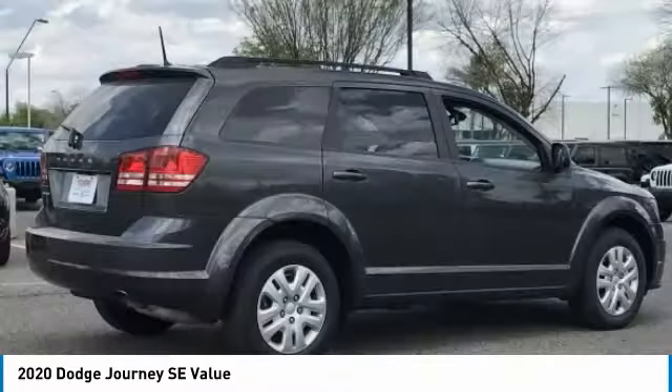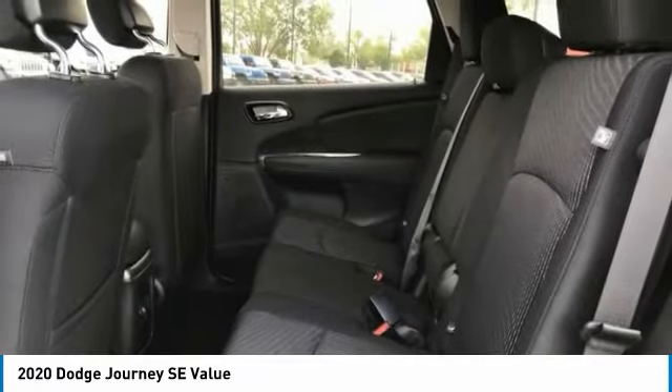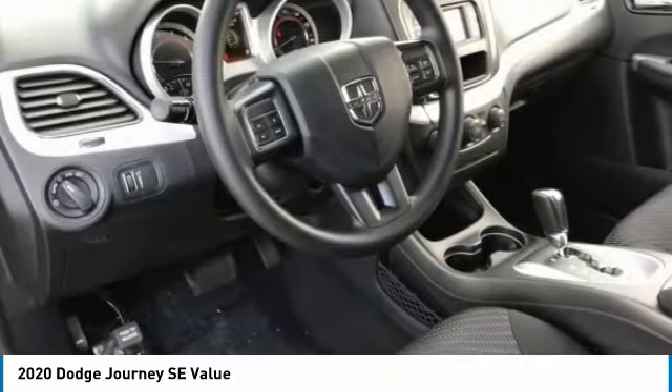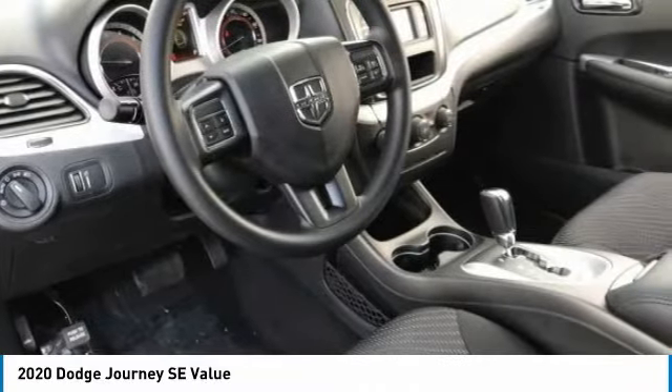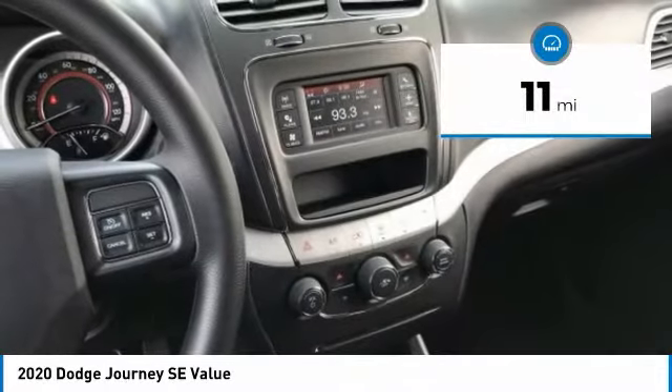The Journey's optional third-row seat, along with innovative features like a chilled beverage cooler and in-floor storage bins, make it a good and affordable alternative to a traditional minivan, priced below $25,000. This vehicle has less than 100 miles.